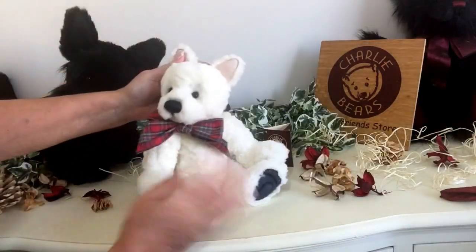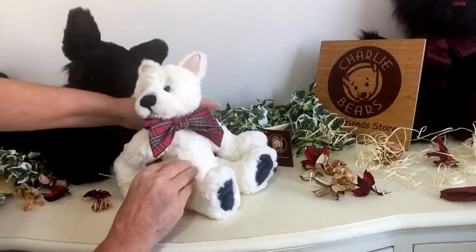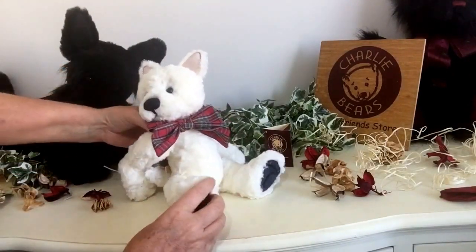And he's fully poseable, so every joint that he has moves, so he can pose whichever way you want him to.